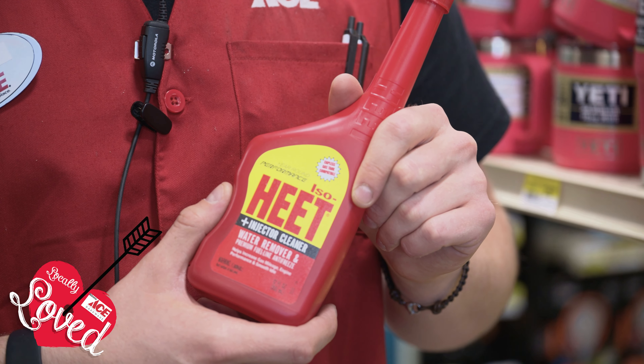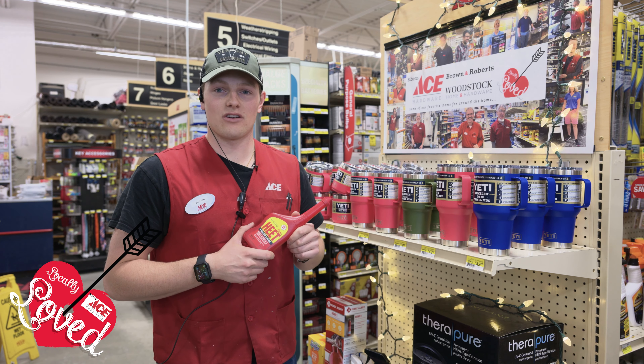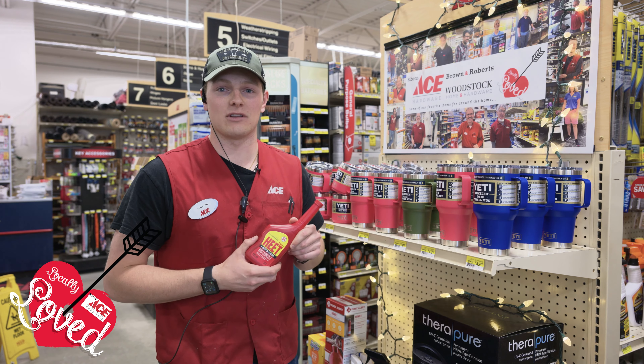It works to get the water out of the gas tank in your car, and it's good for the fuel treatment in your car as well. It makes your engine run cleaner throughout the winter from all the harsh climate that we have.